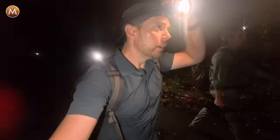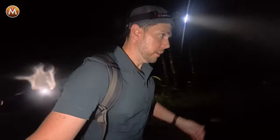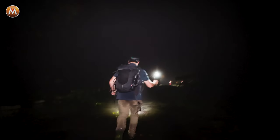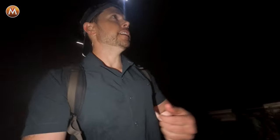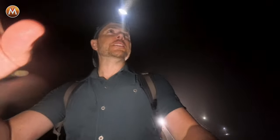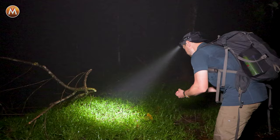One of our spotters out here hiking with us tonight just signaled that they saw something. It's staying put — this is great. I can probably just get right next to it.